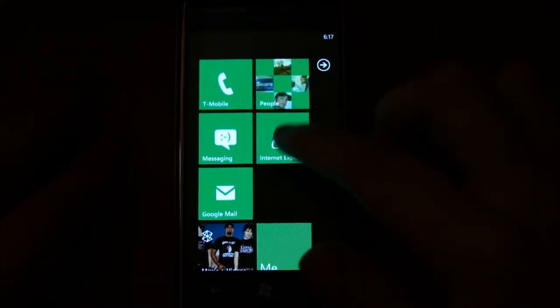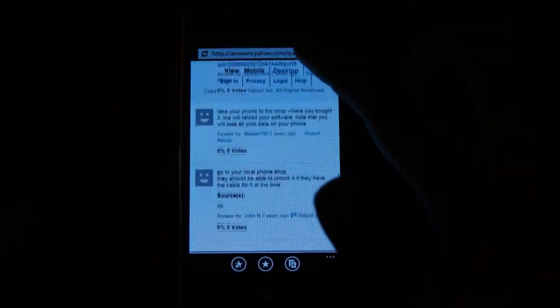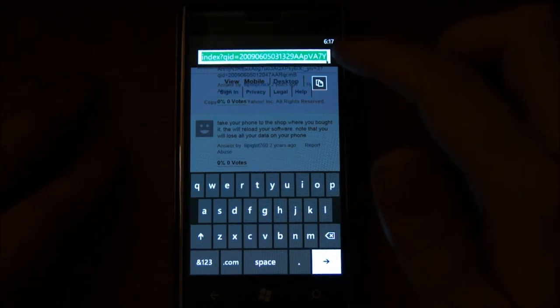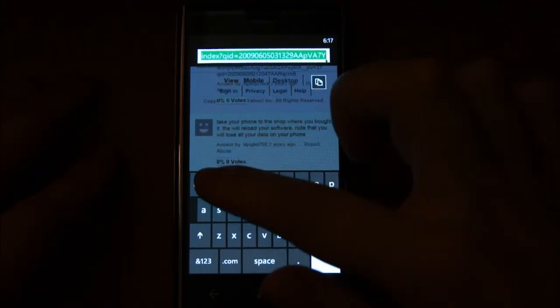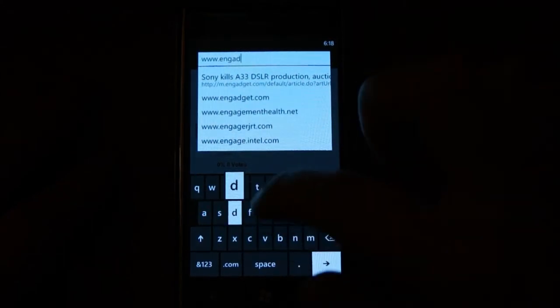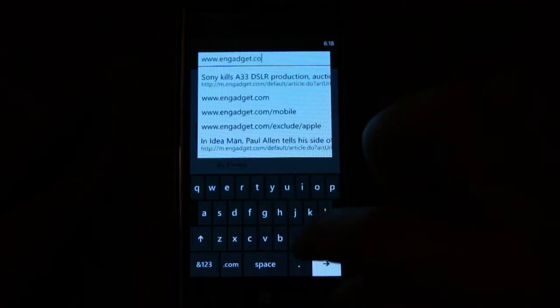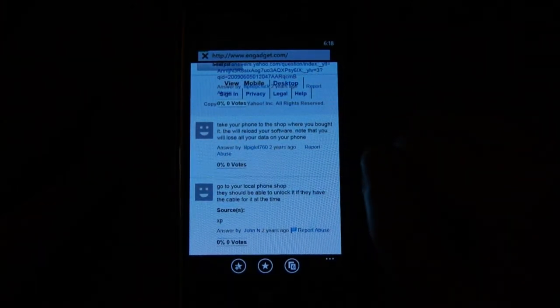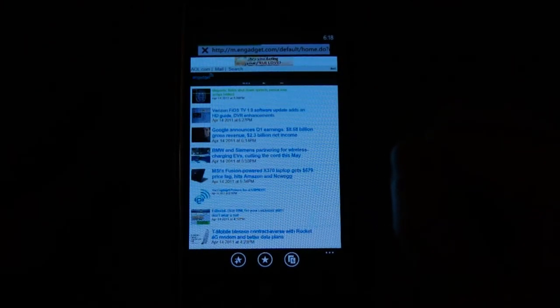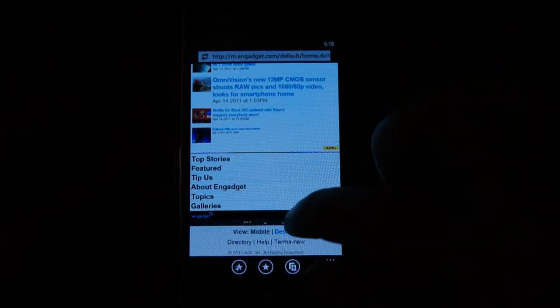Another thing is Internet Explorer. Overall it's very nice, but there are some things to be desired. Of course, if you're coming from Android, that would be Flash — that's one big thing I miss. The on-screen keyboard is really nice as well. We'll just go to a regular website here. Of course it's loading the mobile version, but it loads up very fast.